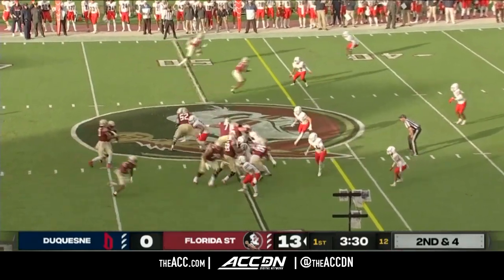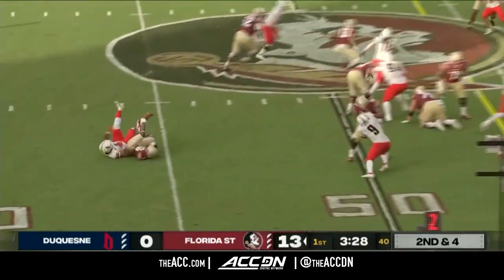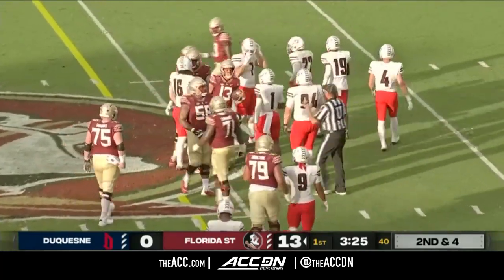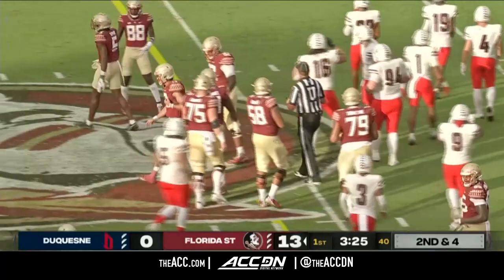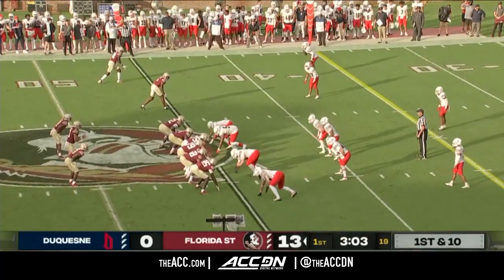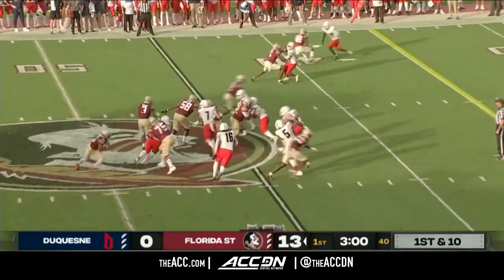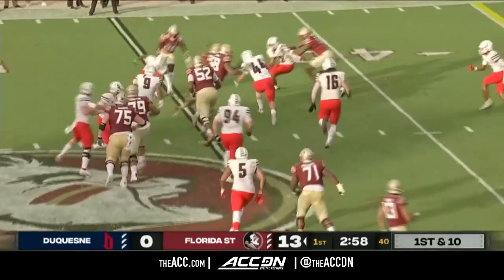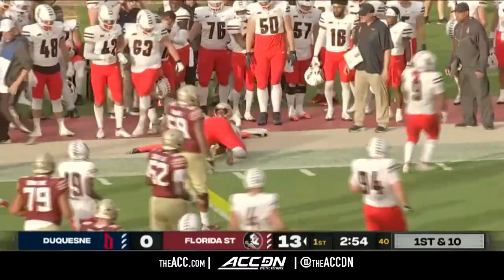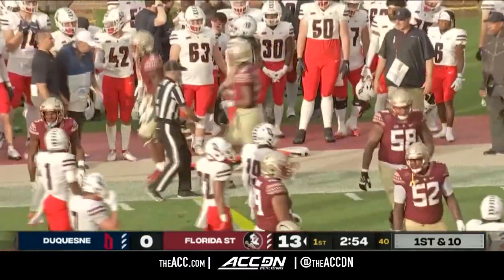We're back to second down and four with 3:30 to play in the first quarter. Travis on the keeper shows you those shifty moves, down near the first down marker — that will move the sticks for FSU. Jordan Travis can eliminate a defender by pulling the ball. This time he does give it to Benson, and the Oregon transfer finds some daylight, sheds a tackle, and has a first down for the Seminoles.